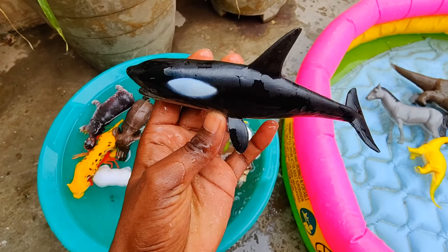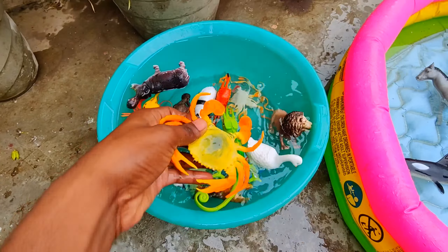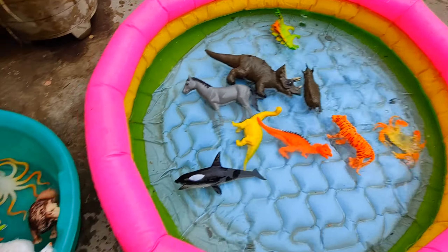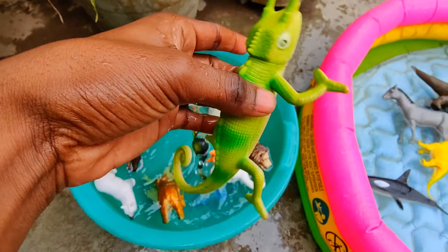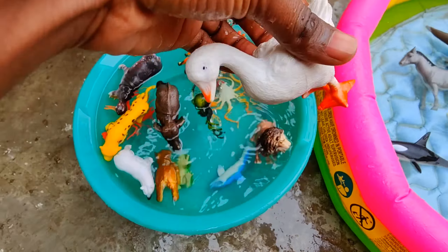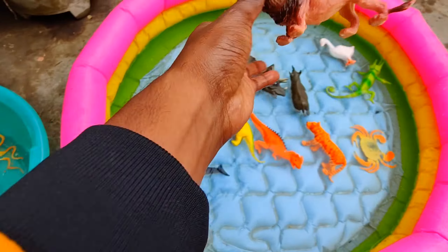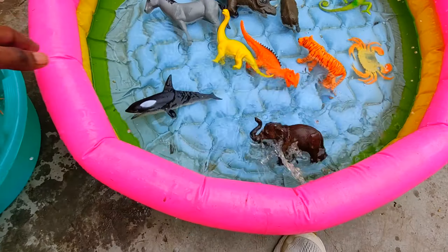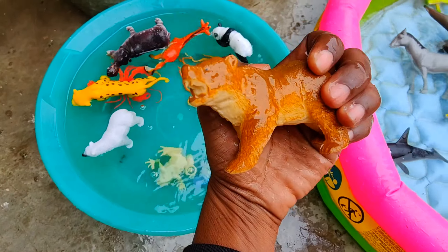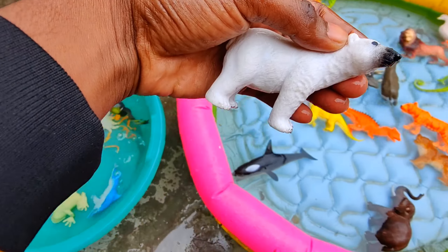Okra fish, crab, green chameleon, white duck, lion, elephant, brown bear, white polar bear.